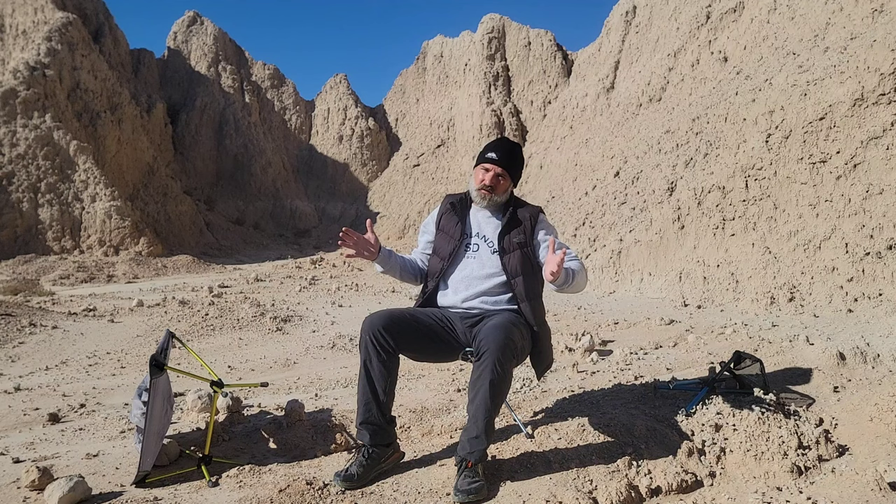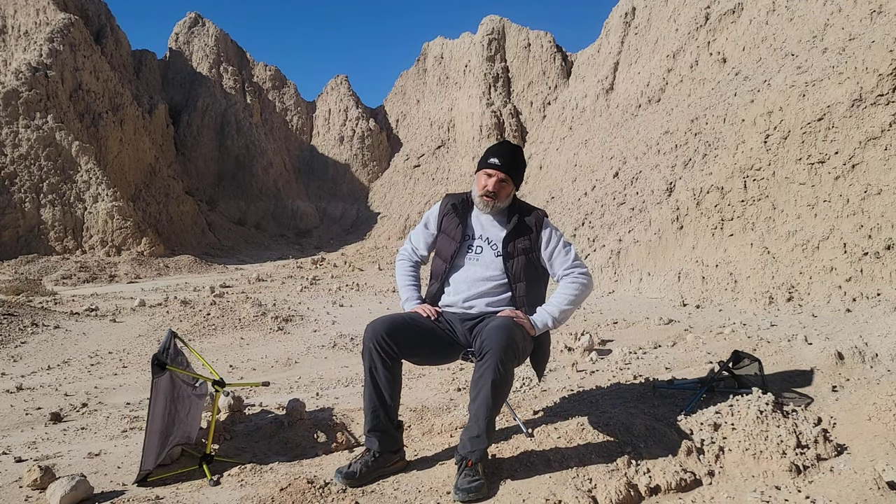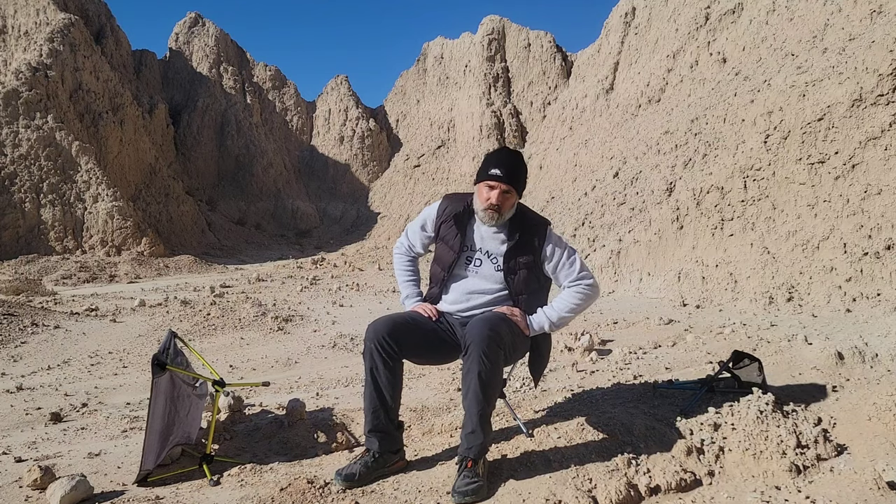Size matters not. Look at me — judge me by my size, do you? We'll see you real soon.